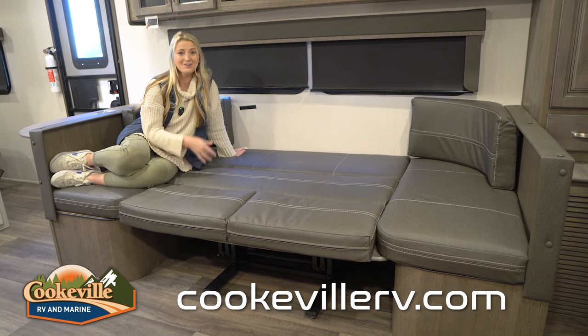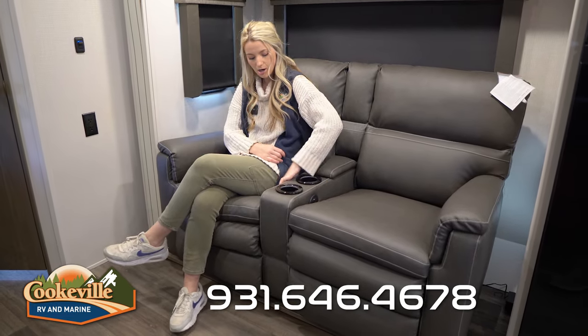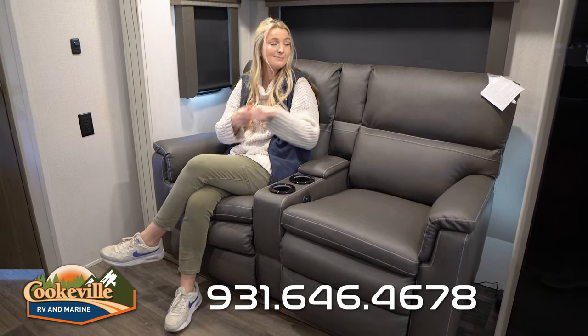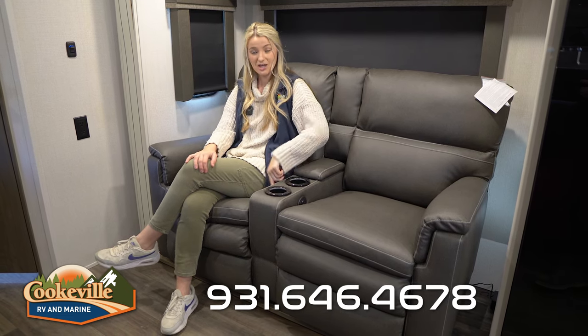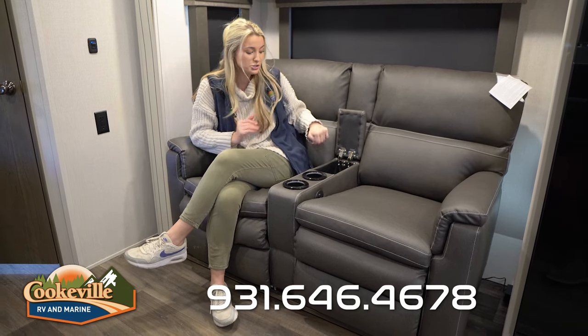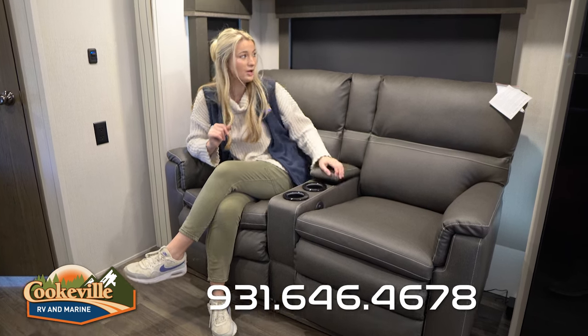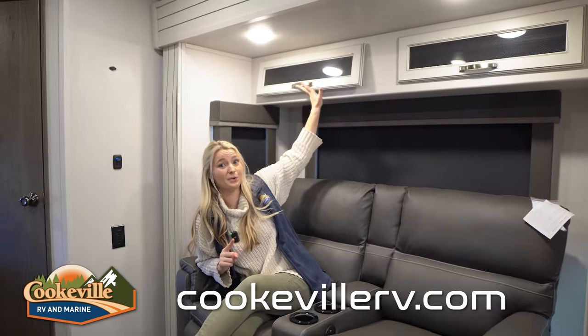Across from the dinette is the theater seating. There are cup holders with built-in lighting, and controls on both sides — one kicks the footrest out, which is designed so it won't hit the back window. There's also a USB port on both sides and a little secret storage compartment, perfect for a small puzzle, an iPad, rolled-up chargers, or remotes. There's a window beside the seat for campground views, and above there's a fairly large overhead storage area.